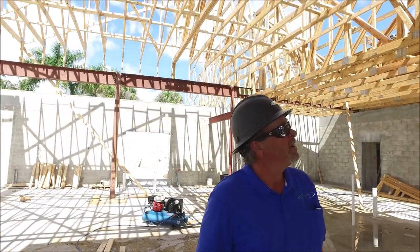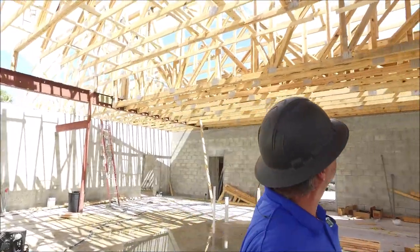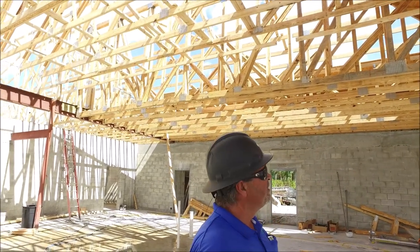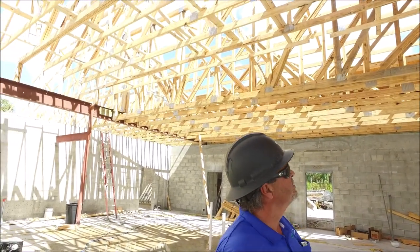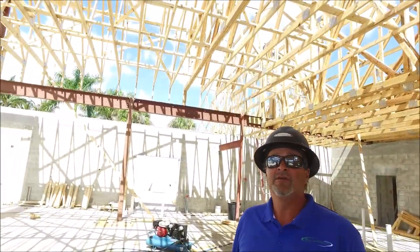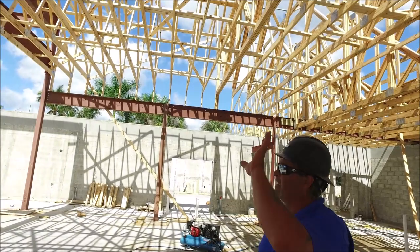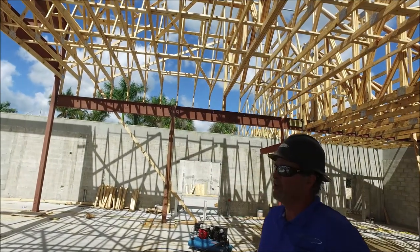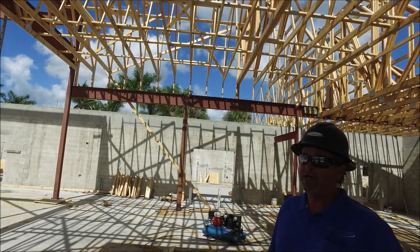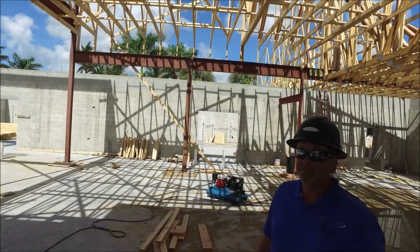Trusses are going on as you can see. All the engineering is in progress where they have to tie all the trusses together for the truss plan. The decking is in progress going on as we speak, and during the coming week we'll be adding trusses all the way to the entry and installing the sheathing on that, as well as installing the roof dry-in.